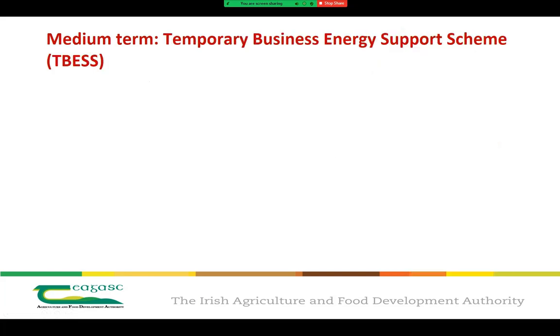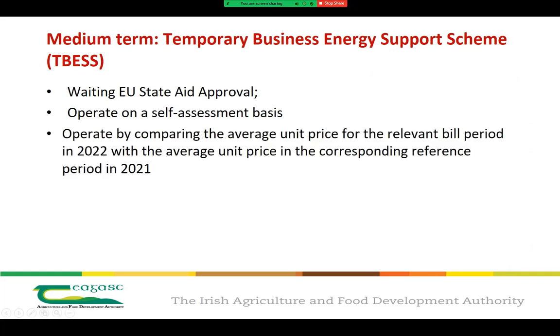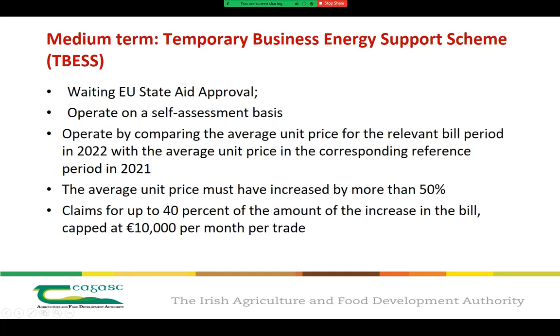The next step is the Temporary Business Energy Support Scheme. Announced on budget day, it's a new scheme supporting small and medium enterprises facing rising energy bills. It's in the medium-term category for the moment as it's still awaiting EU state aid approval, but will be administered by the Revenue Commissioners on a self-assessment basis. The scheme works by comparing the average unit price for the relevant bill period in 2022 with the average unit price in the corresponding reference period in 2021. To be eligible, the average unit price must have increased by more than 50%, and claims can be made for up to 40% of the increase in the bill, capped at €10,000 per month per trade.